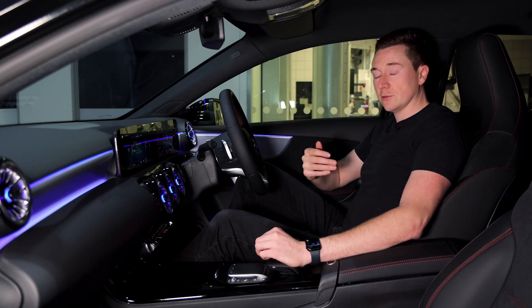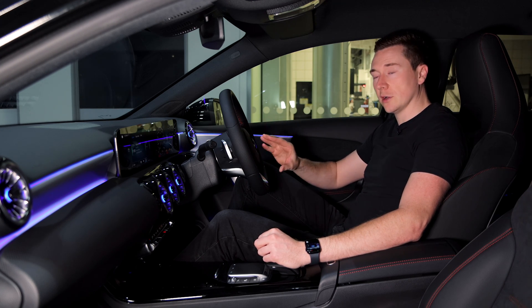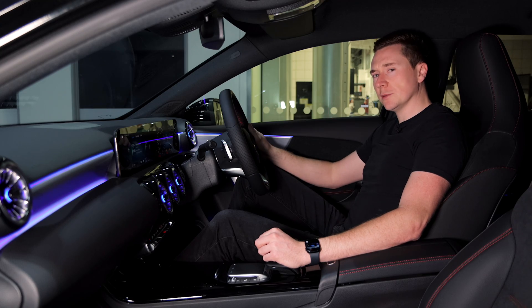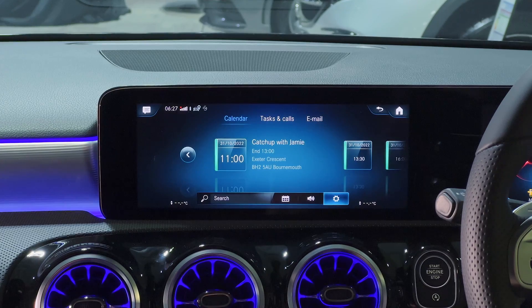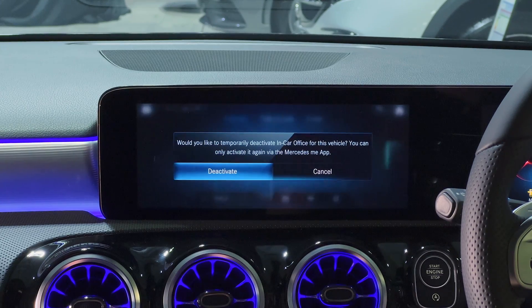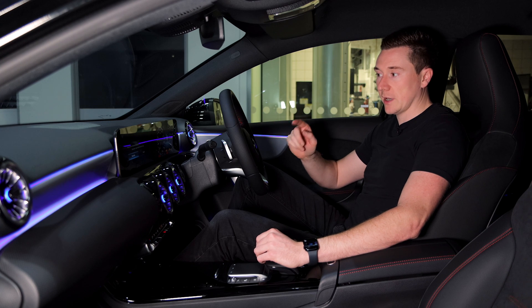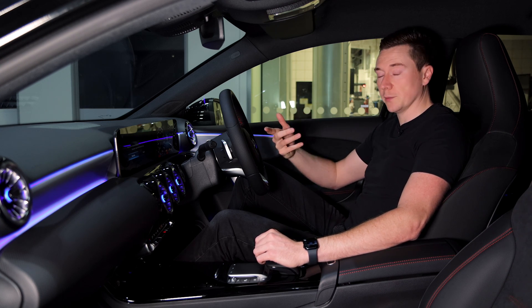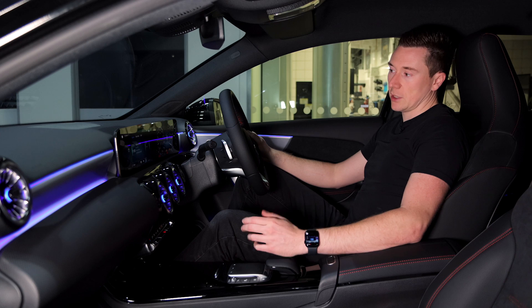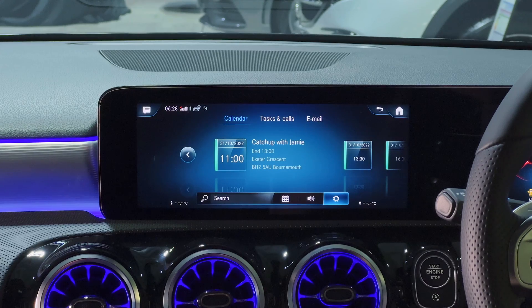For privacy — you probably use your own car a lot, but if you have to give it to someone else you probably don't want them snooping in your calendar. You can go into Settings and deactivate In-Car Office. It's only a temporary deactivation; when you turn it off here you have to turn it back on again from your Mercedes me app. So if you're getting your car cleaned or lending it to someone, this is quite useful since a calendar can have confidential information on it.